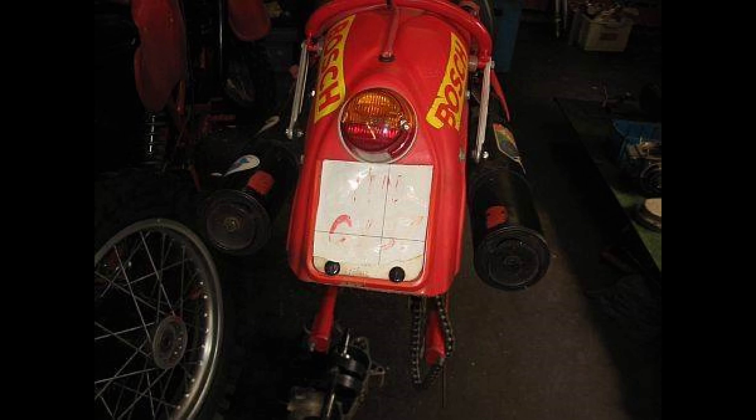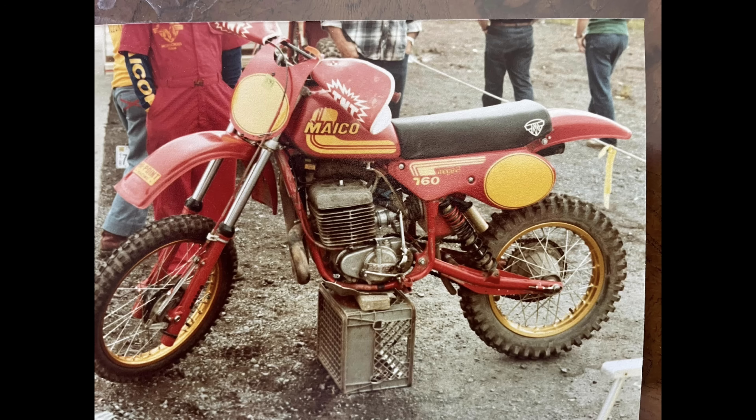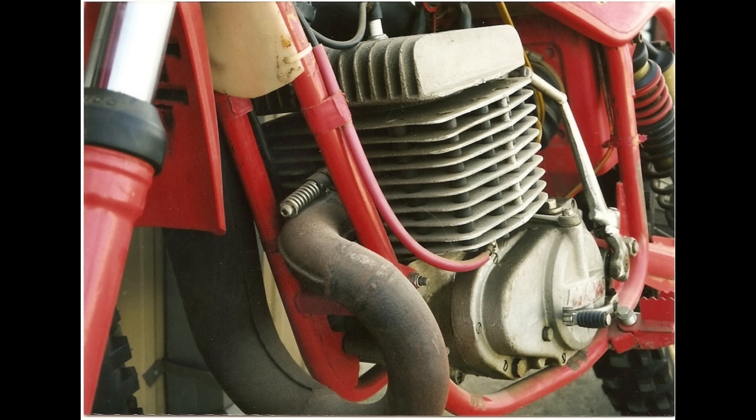What happened to the Mako that Super Hunky rode? About 15 years ago it was for sale in Alabama, with pictures circulating online, listed for $50,000. Several people thought about buying it, and eventually one person did. I've seen it — they have restored it and even had it signed by Super Hunky. It's in really good condition and it's still running, but I'm not going to disclose where it is or who has it in this video.